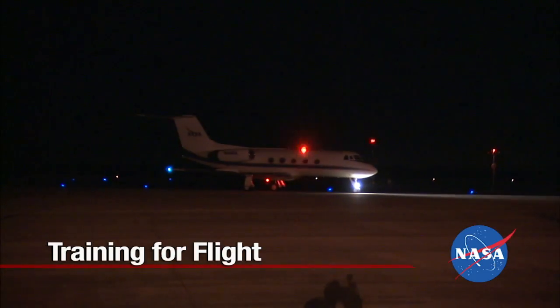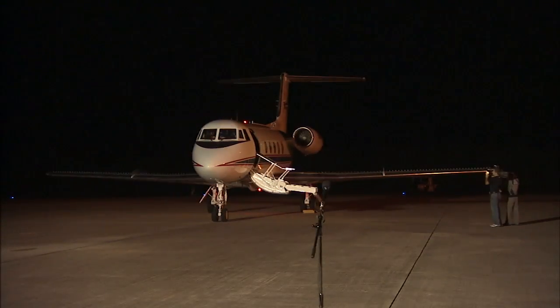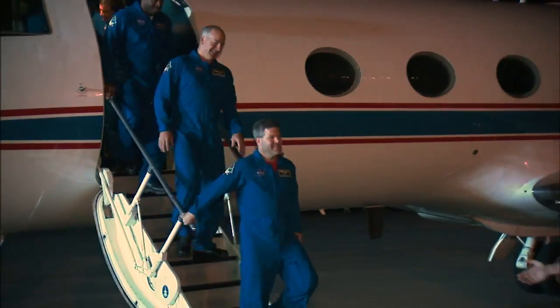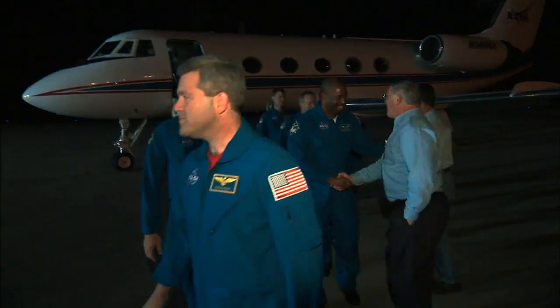The astronauts for Space Shuttle Atlantis' STS-122 mission flew into NASA's Kennedy Space Center on November 18, 2007 to participate in a launch dress rehearsal and other pre-launch activities. Known as the Terminal Countdown Demonstration Test,